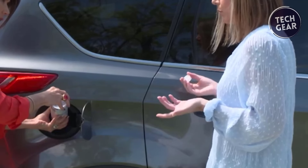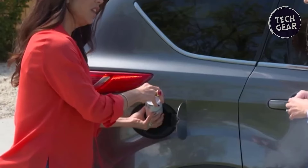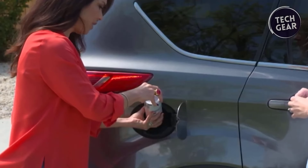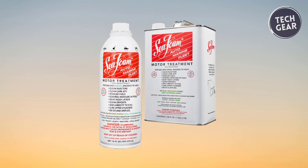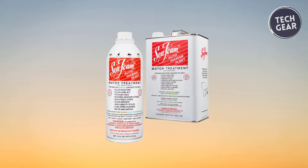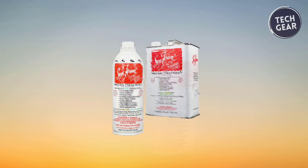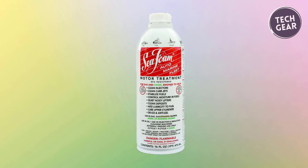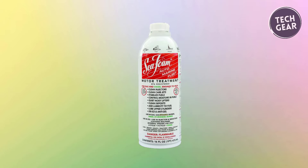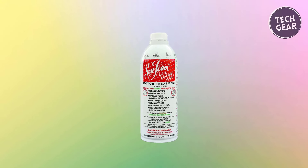Backed by a one-year warranty, Seafoam SF-16 instills confidence in its users, assuring flawless performance and customer satisfaction. With its 100% pure petroleum composition and EPA registration, it liquefies gum, varnish deposits, and internal engine contaminants, ensuring peak engine health and efficiency. For those seeking a reliable and effective engine treatment, Seafoam SF-16 stands as a trusted ally in engine maintenance and longevity.